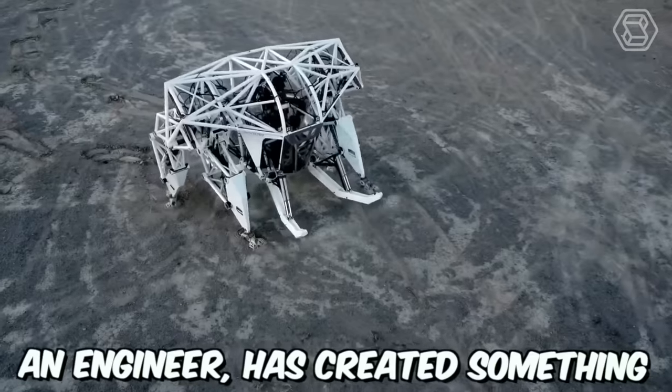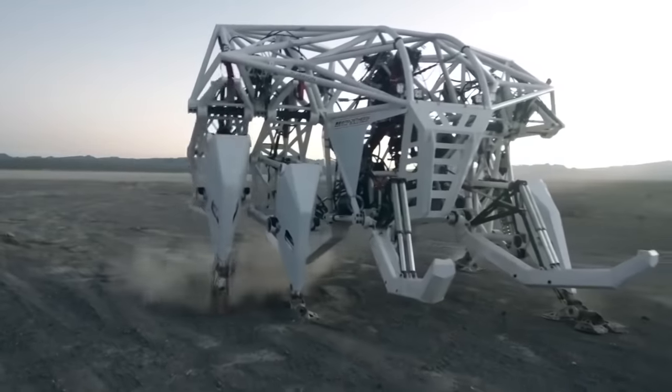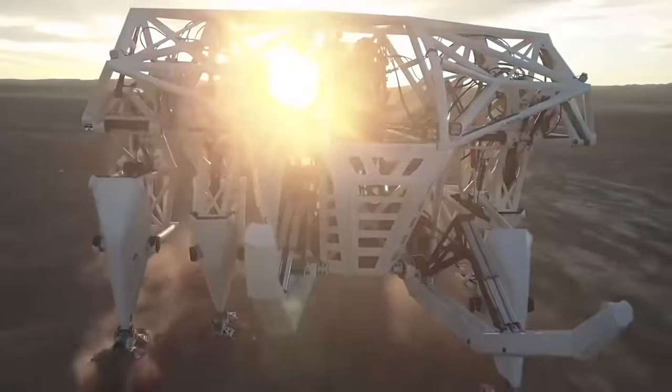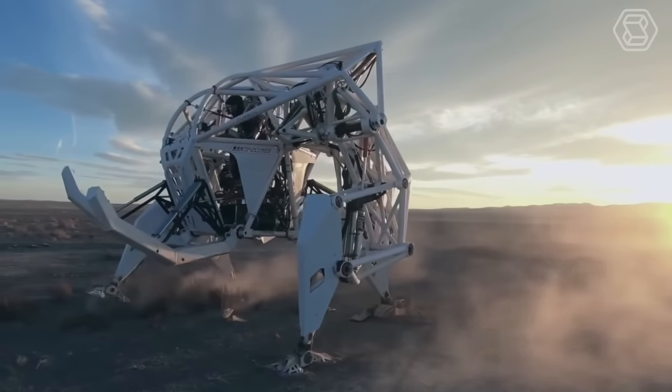Jonathan Tibbett, an engineer, has created something impressive — a giant mech called Prosthesis by Furion Robotics. This exobionic racing machine is a groundbreaking achievement and the first of its kind in the world. The mech has been designed for use in racing events and is sure to turn heads with its impressive size and speed.